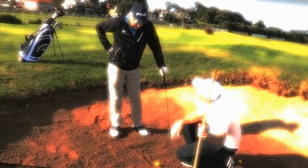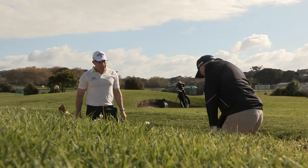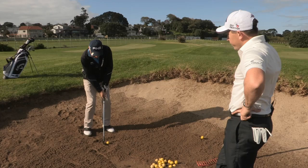I think I did learn the secret today about bunkers — it's really the same shot as a pitching shot, but you're obviously in a different environment, you're in the sand. You should treat it the same way. And that actually registered with me. I felt that towards the end of that little session with Guy, I was certainly getting a lot more success — I was getting it out of the bunker!